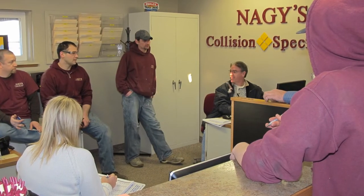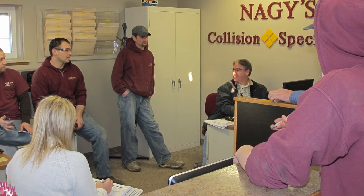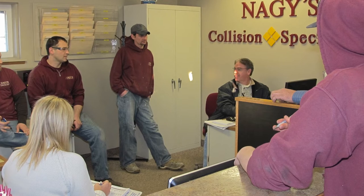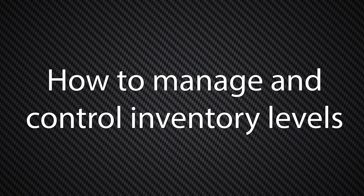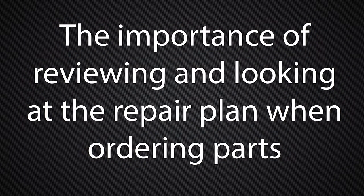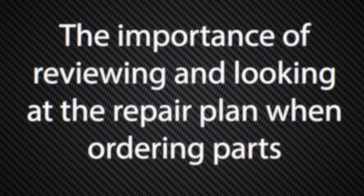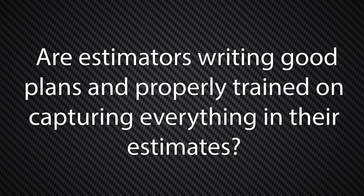One solution that shops should consider to help ensure that they're not losing money is team meetings. Regular team meetings are a great place to emphasize the importance of reducing waste and how it not only affects the shop, but the team too. They're also a great place to educate on how to manage and control inventory levels, how to stay ahead of back orders, the importance of accuracy on product usage, the importance of reviewing the repair plan when ordering parts, and whether estimators are writing good tickets and properly trained on capturing everything in their estimates.